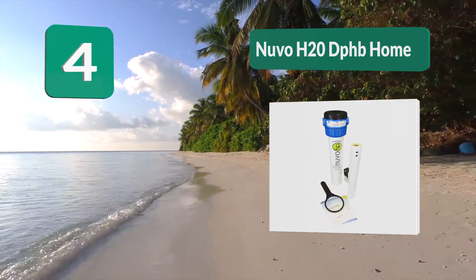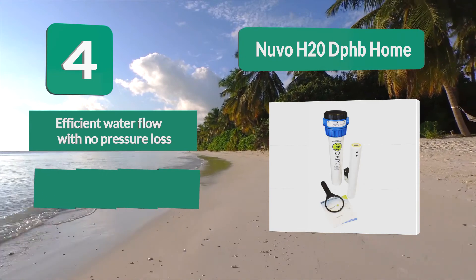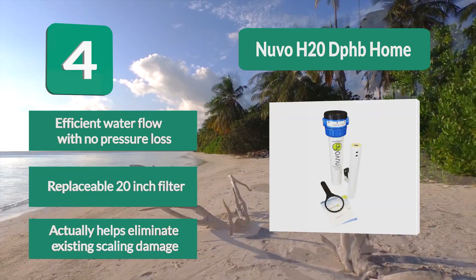Number 4: Nouveau H2O DPHB Home. Nouveau's H2O DPHB Home salt-free water softener system is an extremely efficient water softener with a host of features and premium benefits. Unlike many systems that cause a significant loss in water pressure after installation, this unit delivers efficient water flow with no pressure loss. Its replaceable 20-inch filter actually helps eliminate existing scaling damage.